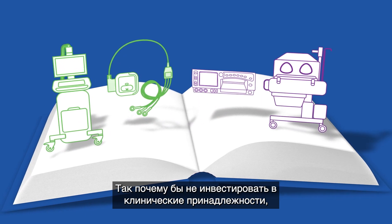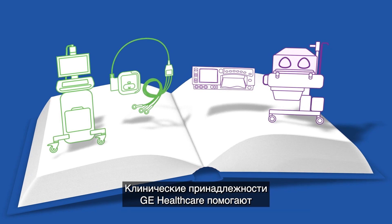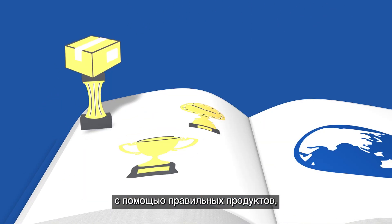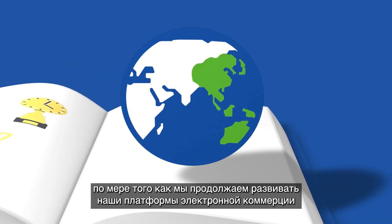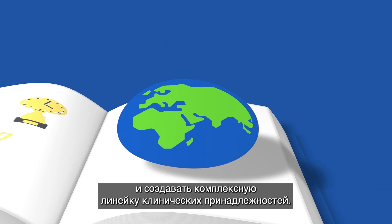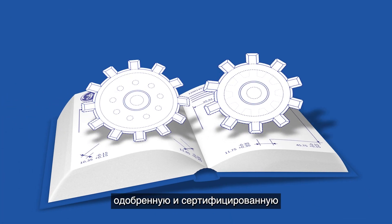in the clinical accessories that fit that high quality of care. GE Healthcare clinical accessories helps get the story right with the right products at the right price at the right time, and that story is told throughout the globe as we continue to grow our e-commerce platforms and to build a comprehensive clinical accessories portfolio.